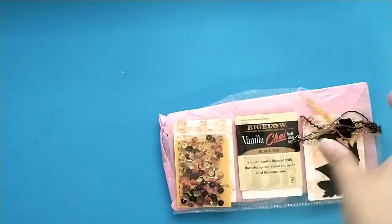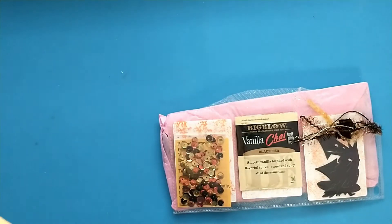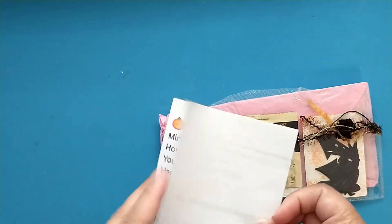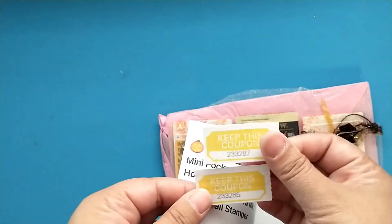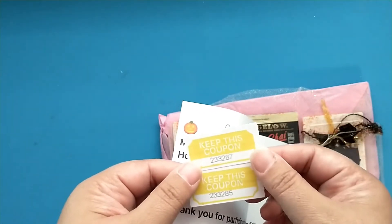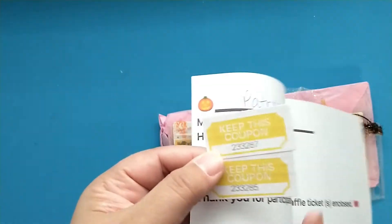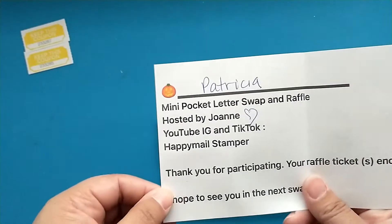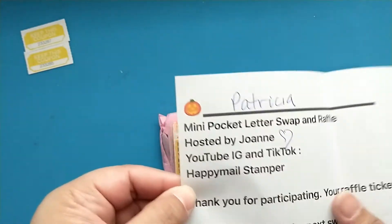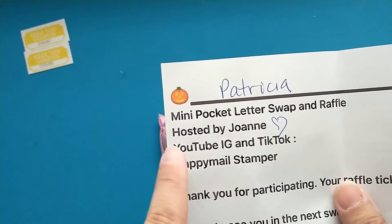So we were to send in our pocket letters and she would send two back, so we sent in two and then we received two. She has a little note here and these are our raffle tickets. She sends you these two raffle tickets and then on Halloween she is going to pull out a raffle ticket and read off the number for the winner of her challenge, so I need to make sure I hold on to these. This says 'thank you for participating, your raffle ticket is enclosed, I hope to see you in the next swap.' She is Happy Mail Stamper on YouTube, Instagram, and TikTok, so make sure to check her out.